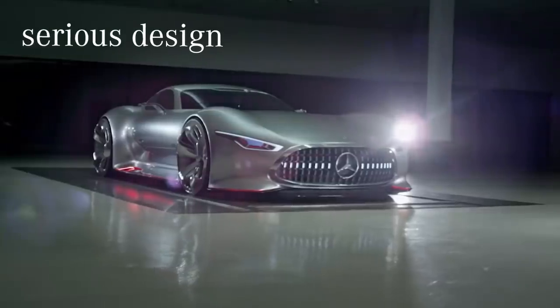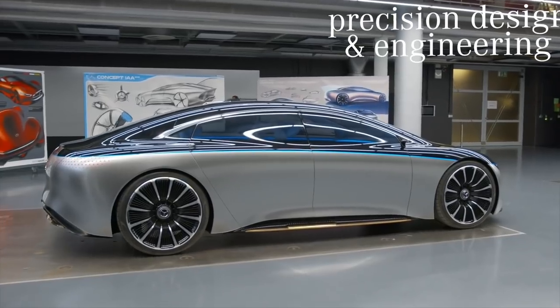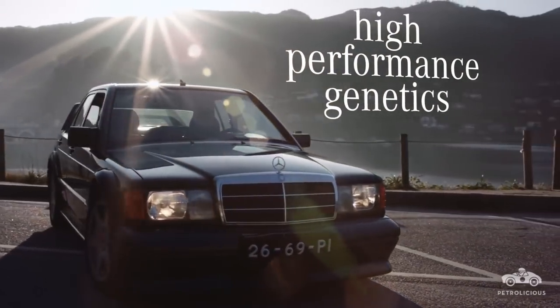Each brand has at least three defining qualities or traits that make it distinct among its competitors. With the Mercedes brand, in my opinion, those three characteristics are: number one, the seriousness of the design; number two, precision design and engineering; and number three, high-performance genetics. I'll explore these in much more detail as I work through my list of the three greatest designs from Mercedes-Benz.